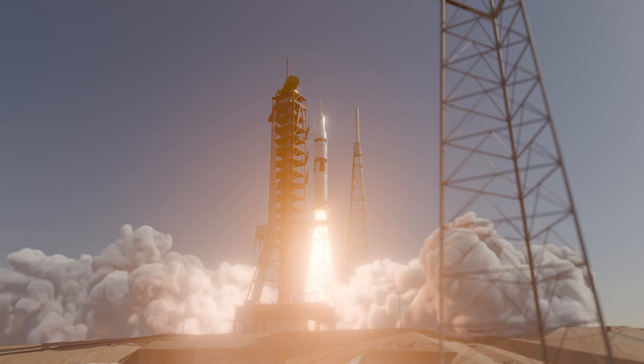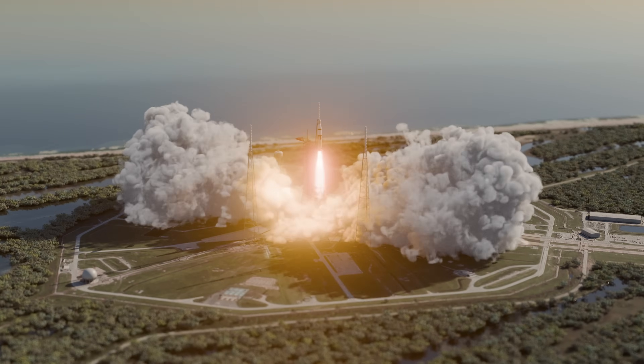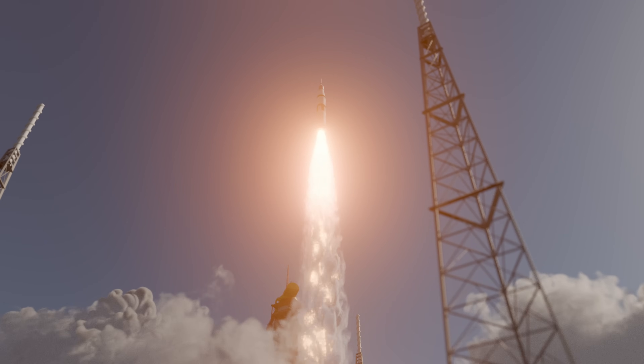We have ignition. Commit liftoff. We have liftoff. This is launch control. We have cleared the tower. Projects are clear.